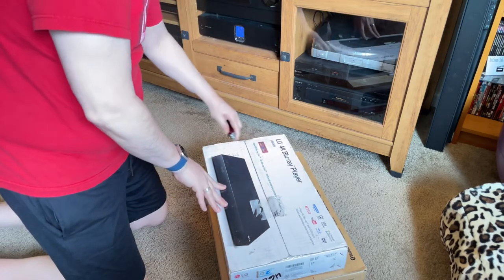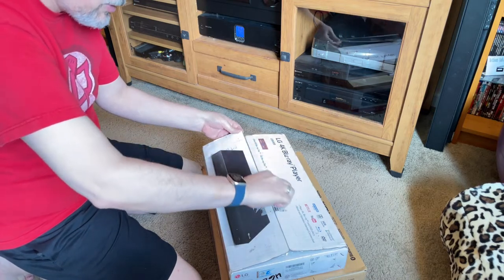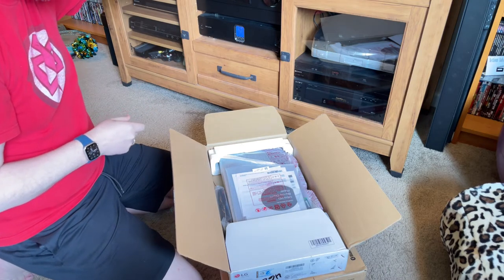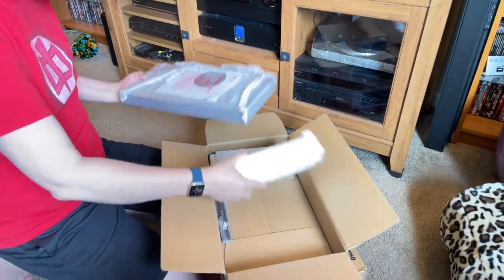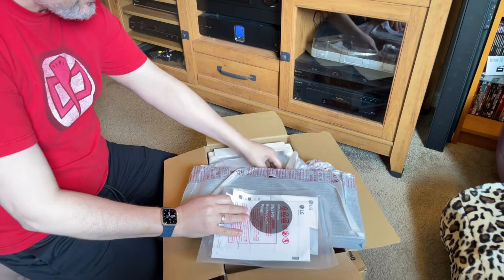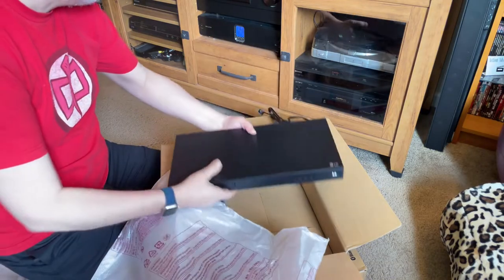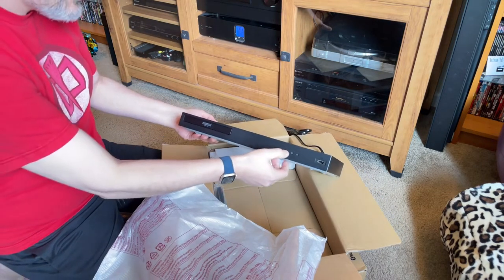I ordered both units the same day for the weekend — the receiver got here yesterday, the Ultra HD player came today, handed to me directly by the UPS driver. It lifts right out — oh, such a nice little unit. It's not a grounded plug but that's okay because this power conditioner will take care of that. It is slick looking, really nice, with light-up buttons on the front.